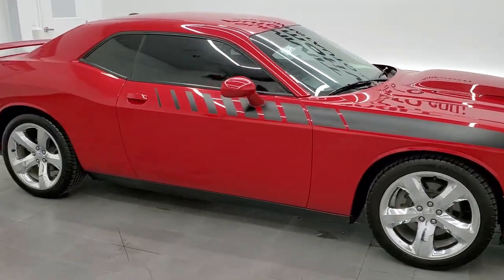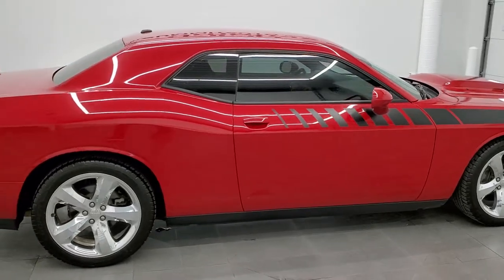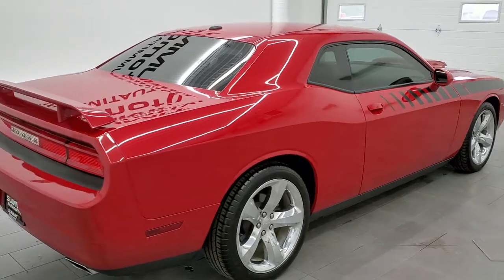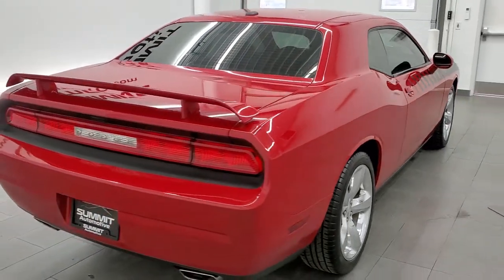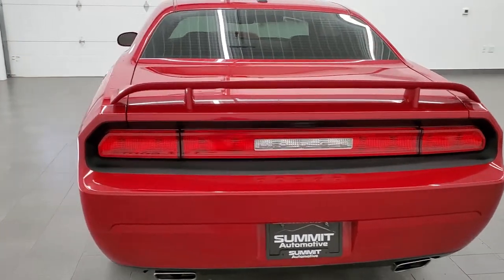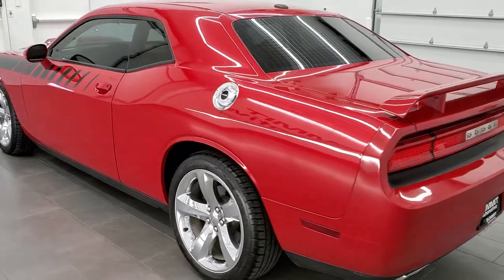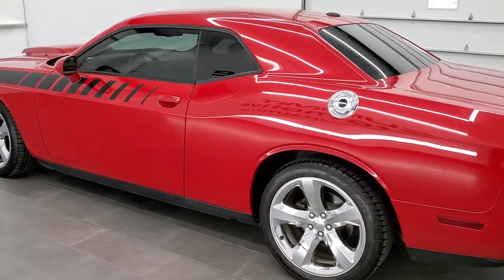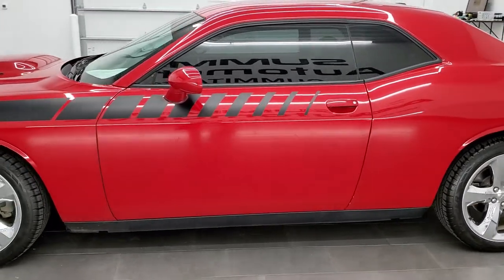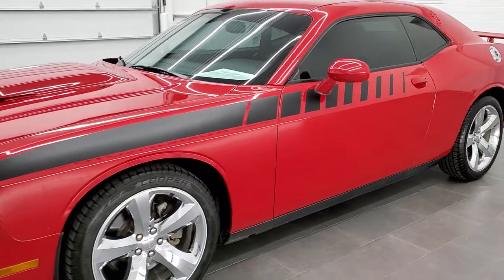This 2012 Dodge Challenger RT Plus in Redline 3 Coat Pearl is stock number 117900Z. We are here at Summit Automotive in Fond du Lac, Wisconsin, your new and used sports car and Dodge Challenger headquarters. This 2012 Dodge Challenger has the 5.7 liter V8 motor. It has been fully safetied and inspected by our service shop with a fresh oil and filter change. All the fluids have been checked and topped off and this car is 100% ready to go.